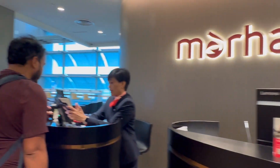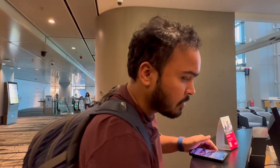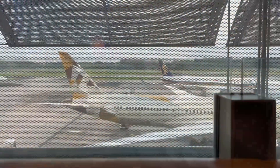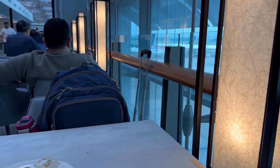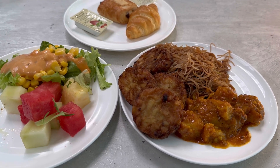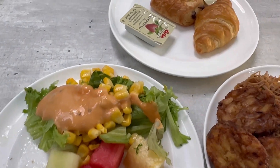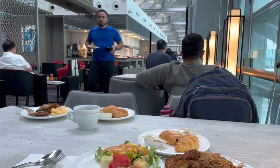We found a lounge called Marhaba. We're going to take a hot shower, get ready for the day, eat a heavy breakfast, and then step out of the airport. The plan is to spend the first few hours outside and then spend the remaining time admiring the green beauty inside the airport. The food was not that great, but we planned to load up on protein because we knew there would be a lot of walking today.